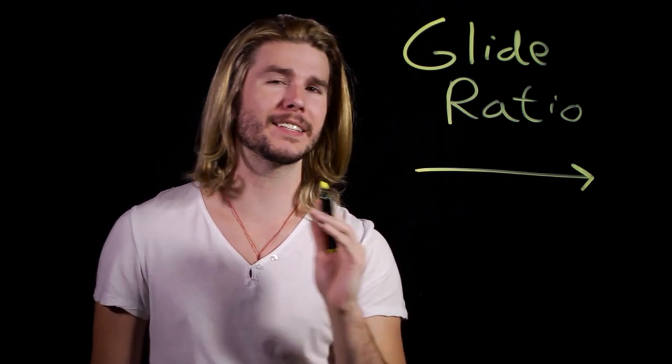Batman doesn't fly — he glides. It's kind of his signature thing. But to be an effective glider, it needs an effective glide ratio, meaning that his cape should allow him to travel much more horizontally than vertically as he descends. Looking to Arkham Knight, let's assume that Batman's cape has a decent glide ratio of 7.5, meaning he would travel 7.5 feet horizontally for every one foot he descends — somewhere between a hang glider and a wingsuit.